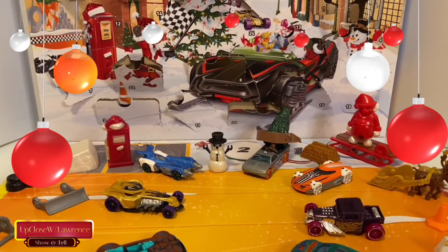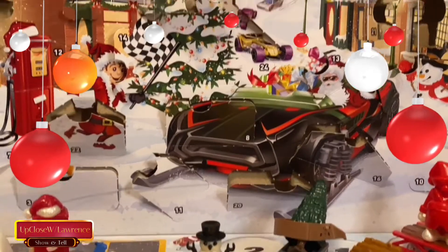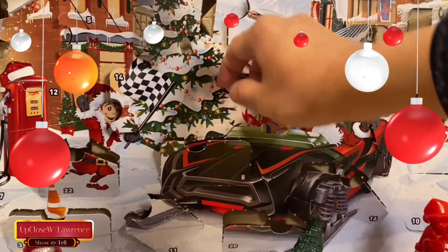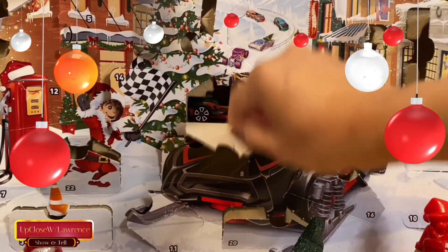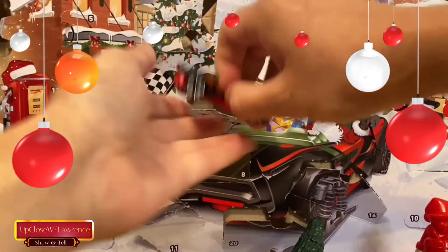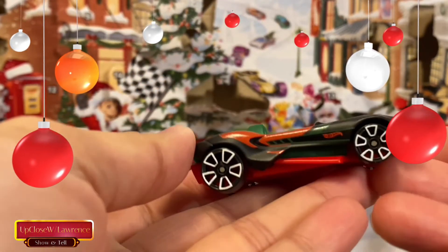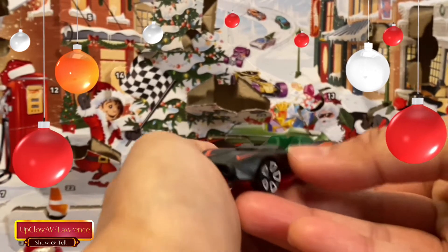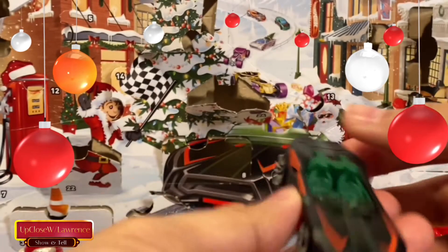Let's open the 24th box. The 24th box is right there. What is it? Oh, it's a car! This is the eighth car. Ta-da! Oh, nice. Look at that — nicely painted. I love it. I just love that car.